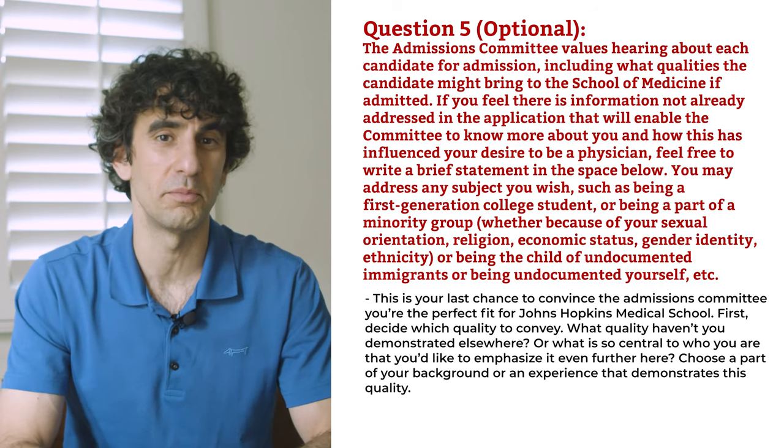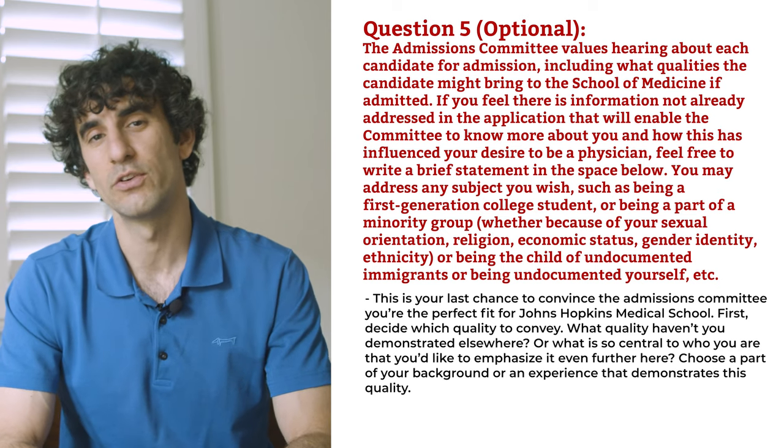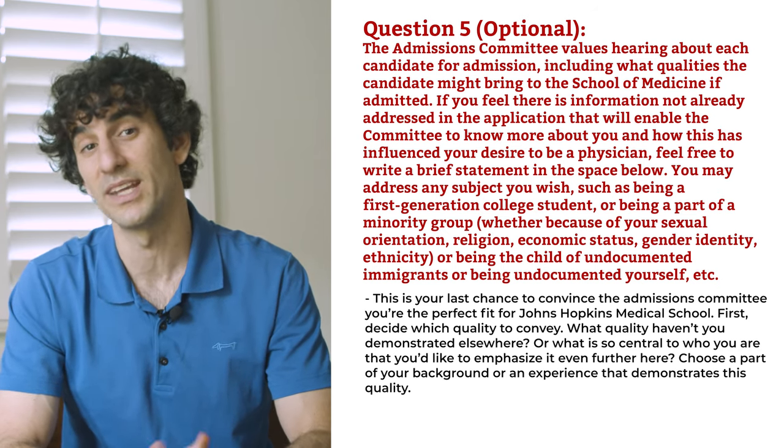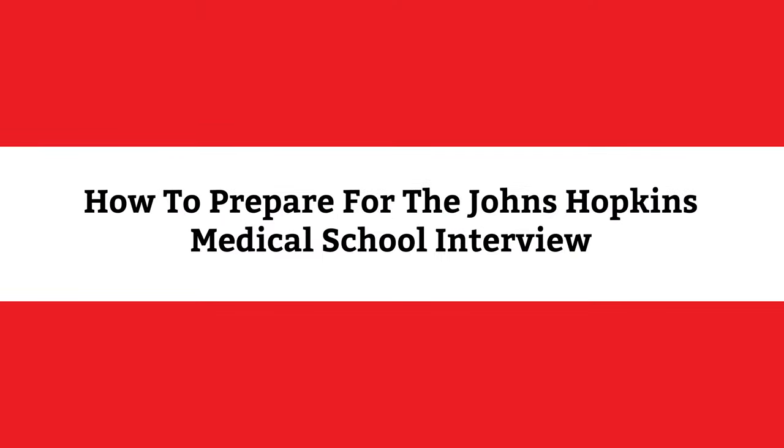Writing these secondary essays may be the most challenging part of your application, but if they're strongly written, your statements can increase your chances of being invited to interview at Johns Hopkins Medical School. If you get invited to interview at Johns Hopkins, give yourself a pat on the back — you've impressed the committee with your stats, extracurriculars, and essays.